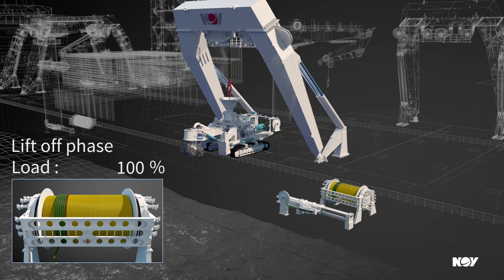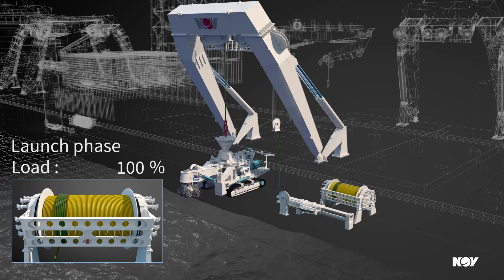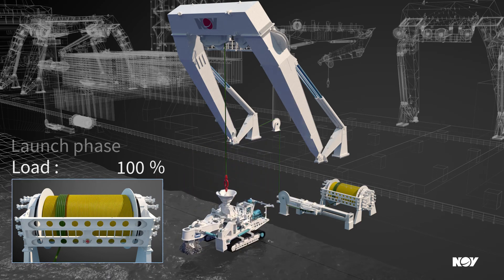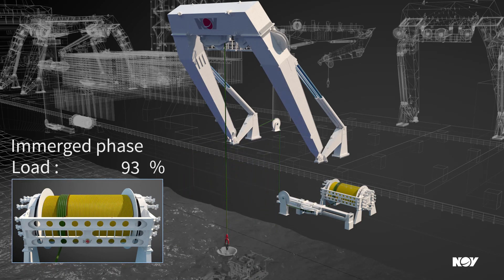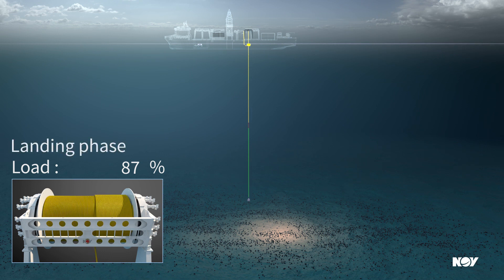The object is lifted using a rope designed for the full load in air. Deployment through the splash zone is safely and seamlessly performed using an active heave compensated system. Submerged payload will be reduced by minimum 13%. The tapered rope optimizes the hoisting system taking into account the payload buoyancy effect, not compromising rope safety factor.